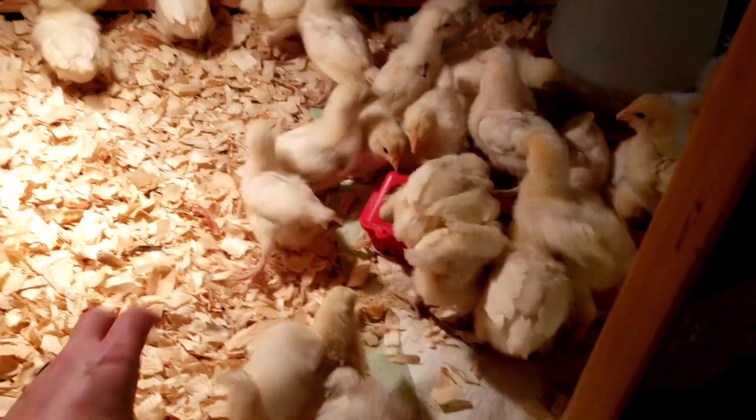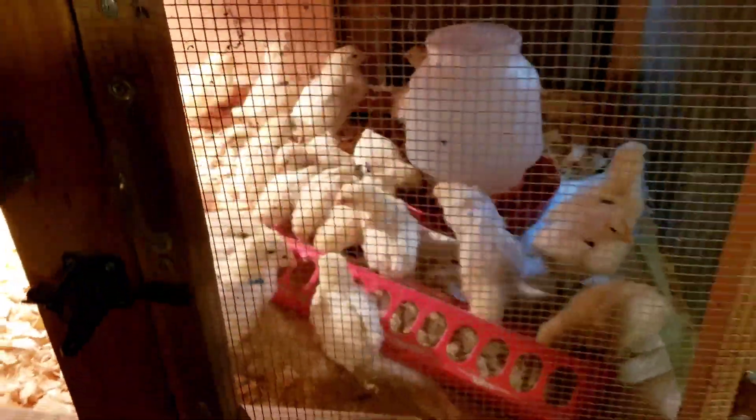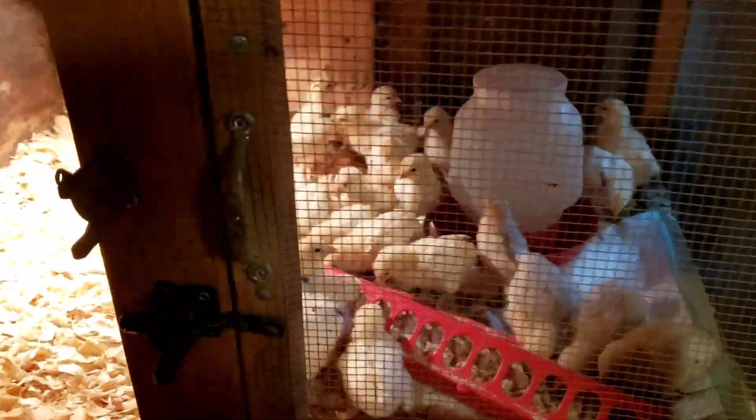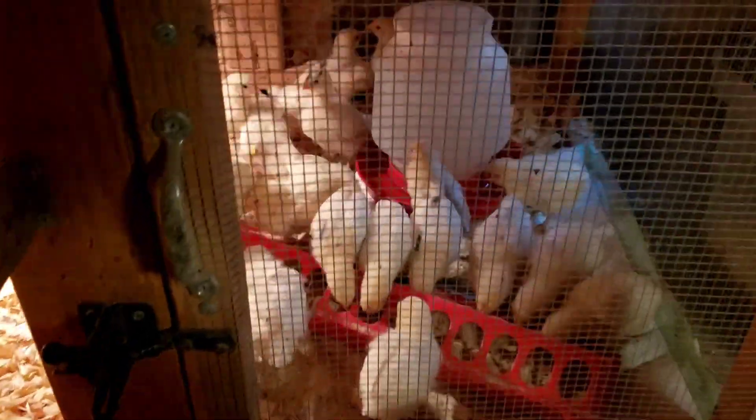No one lost a wing band — they're all intact. All of the application sites look really good. I saw no injuries and no evidence of picking. Everybody's looking great and we're still at 100 percent survival. I'm starting to think I need to recommend these guys — they're doing good things so far up there at Recreational Homestead.